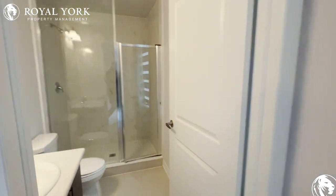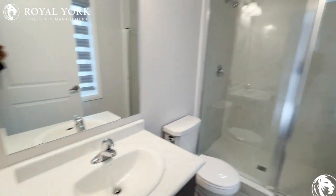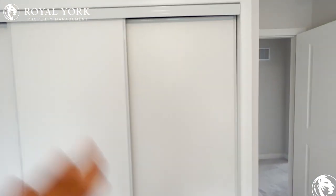Here we have our first ensuite with a beautiful shower, beautiful walls, and a huge closet with tons of storage space.